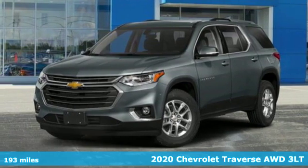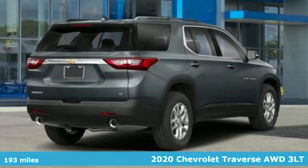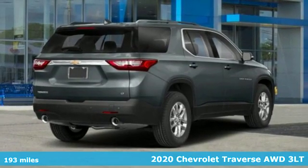Here's a new 2020 Chevrolet Traverse. Style, space, and amenities — this is everything but compromise.